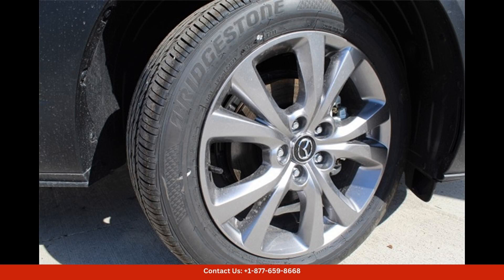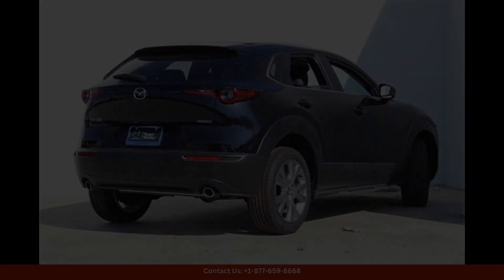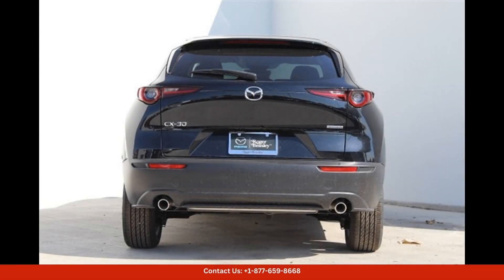The exterior of the Mazda CX-30 features a striking Jet Black Mica paint job that sparkles in the Texas sun. The sleek lines and bold design make this SUV stand out on the road, while the spacious interior provides plenty of room for passengers and cargo. The leather upholstery adds a touch of luxury to the cabin, while the sunroof lets in plenty of natural light for a bright and airy feel.